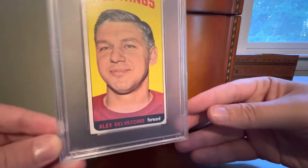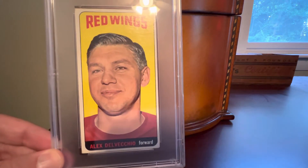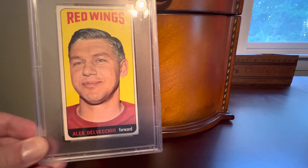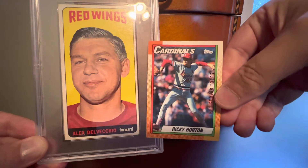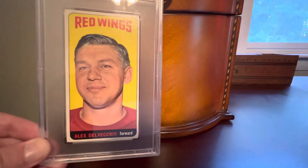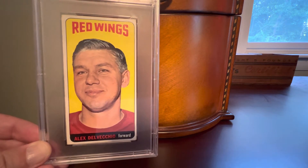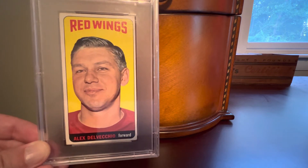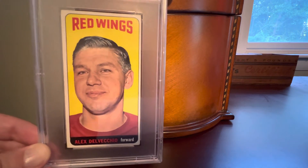We have here Alex Delvecchio, longtime captain of the Detroit Red Wings. Beautiful card. Just to get an idea of how large these are — here's a standard modern trading card — basically the width is the same, but the tall boy 64 Topps hockey cards are significantly taller. These are very much the same as the 65 Topps football tall boys or even the basketball cards that came in the late 60s and early 70s.